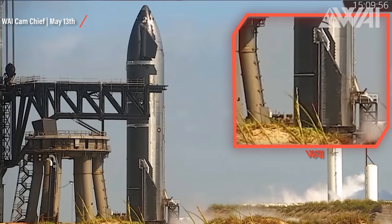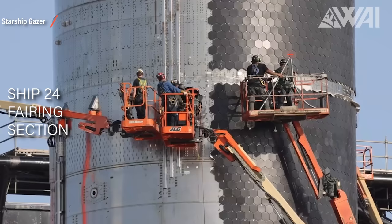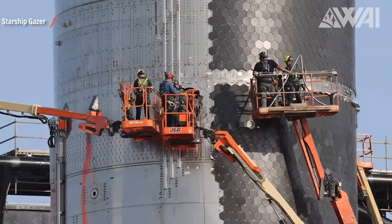Something ruptured and caused the hull to bulge, and in return the heat tiles fell off. SpaceX workers can be seen entering one of the manholes on the Ship 24 fairing section and taking out a very bent pipe. This test was likely a header tank test, and this pipe just didn't hold up to the task. It must have ruptured inside the fairing section, causing the hull to vibrate or even slightly bulge, which caused the tiles to fall off.